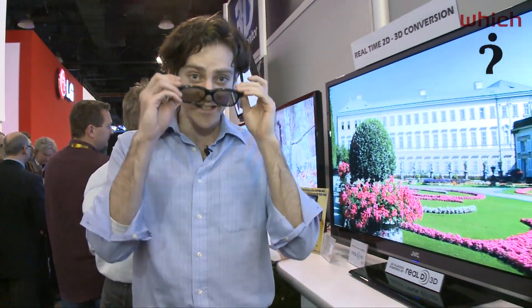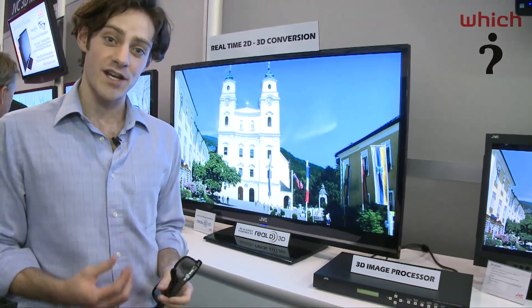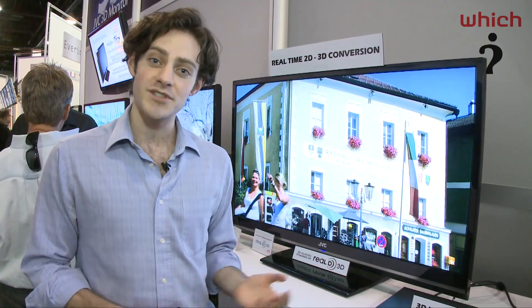This isn't a product intended for the living room — it costs around $30,000 when available in March, so it's actually intended for broadcasters. However, this kind of technology we are seeing in some consumer televisions. For example, Toshiba's cell range is going to have 3D upscalers built in.